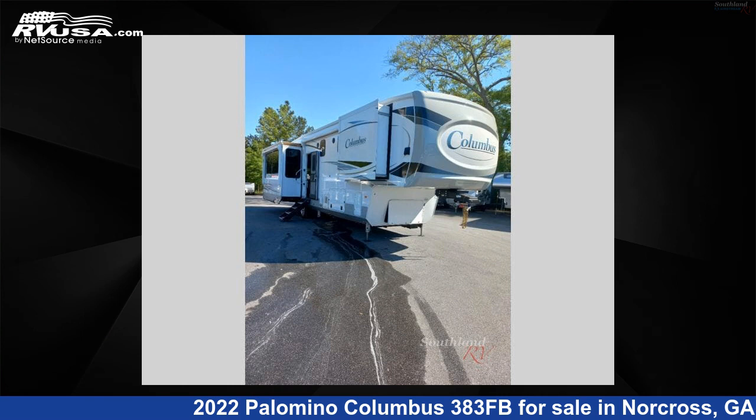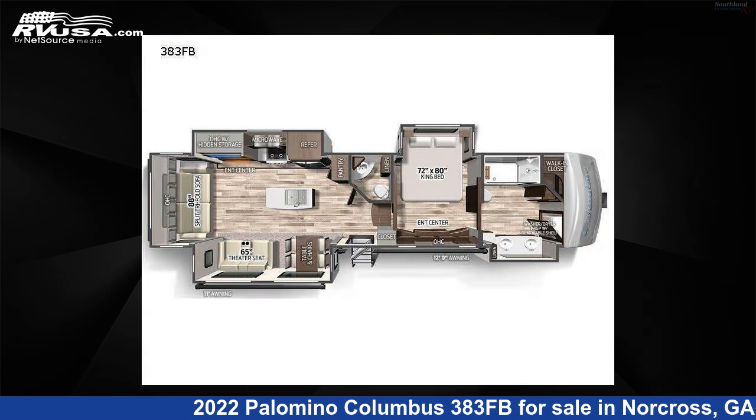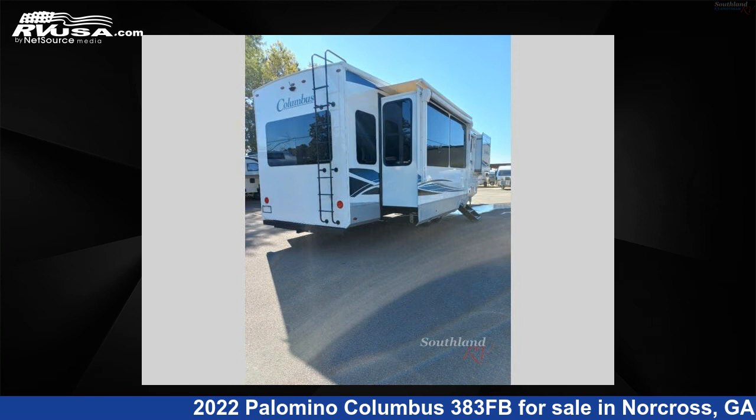This 2022 Palomino Columbus 383FB is a fifth-wheel RV. It is located in Norcross, Georgia, 30071, and is offered for sale by Southland RV.